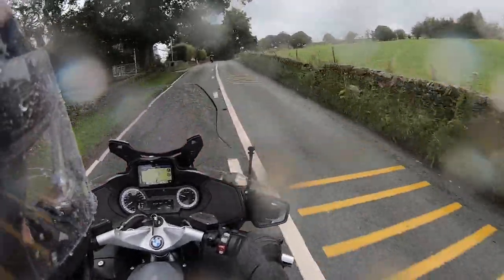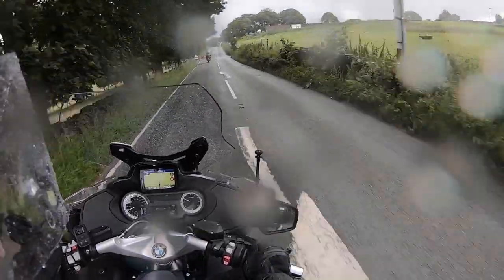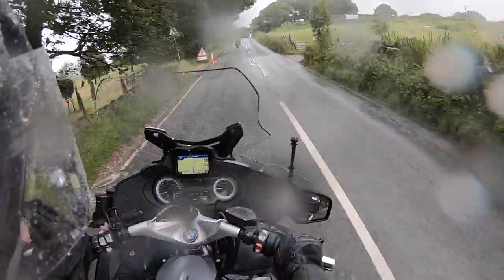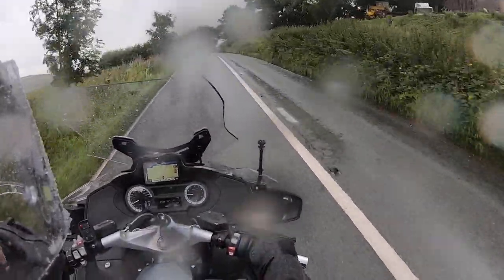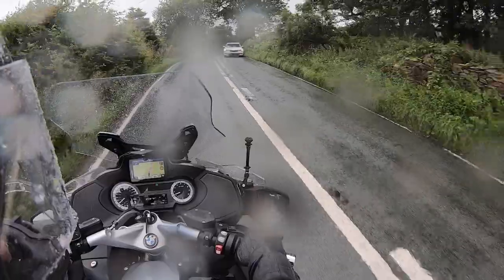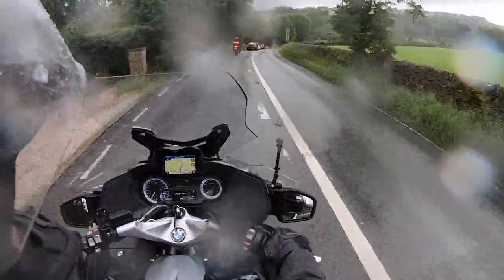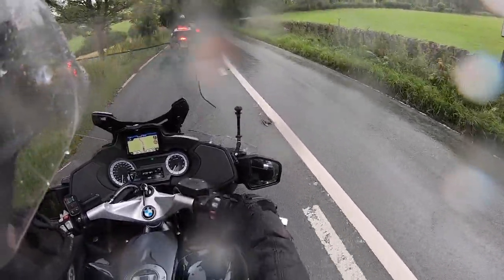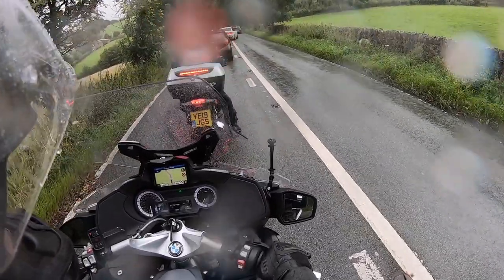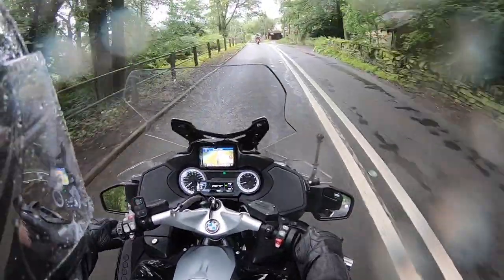The weather's suddenly changed - we're going into some pretty heavy rain by the look of it. You never find a way to stop to put your waterproofs on, do you? You always go on. I do this so many times - a little bit, a little bit, a little bit.